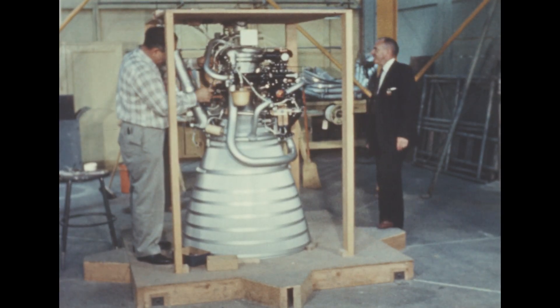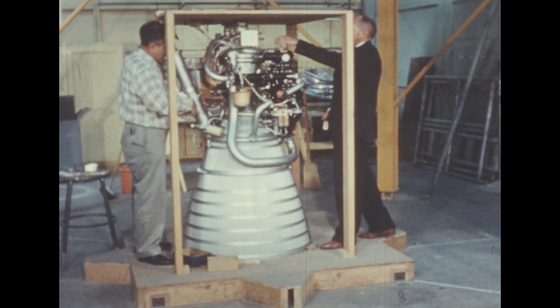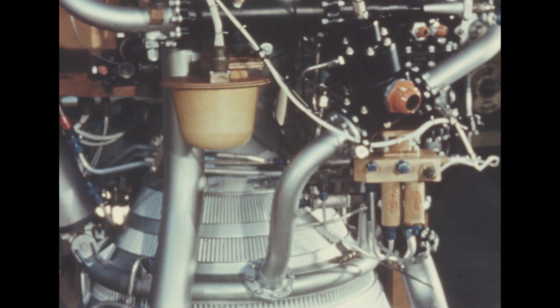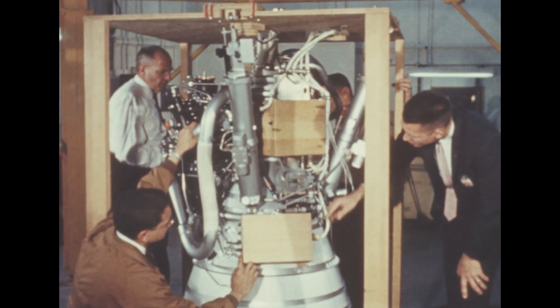The first RL10A3 mock-up engine was delivered to Douglas this quarter by Pratt & Whitney for necessary modifications, such as addition of a propellant utilization servo unit and forward and rear transducer boxes.